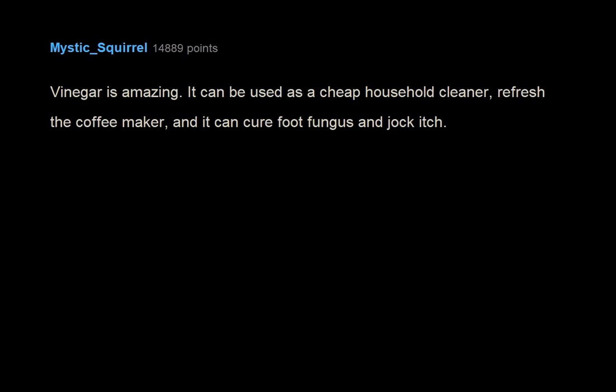Vinegar is amazing. It can be used as a cheap household cleaner, to refresh the coffee maker, and it can cure foot fungus and jock itch.